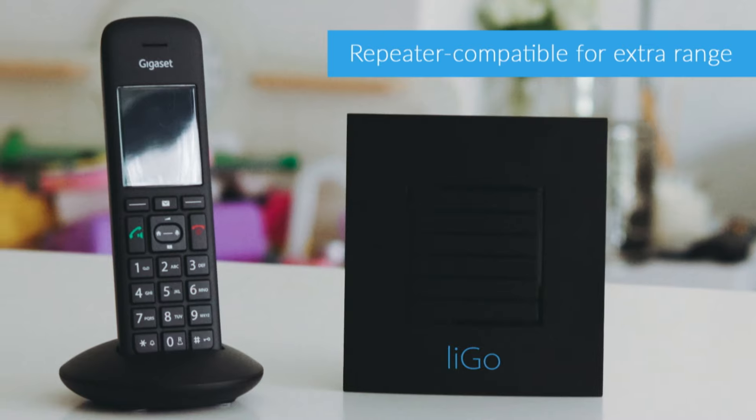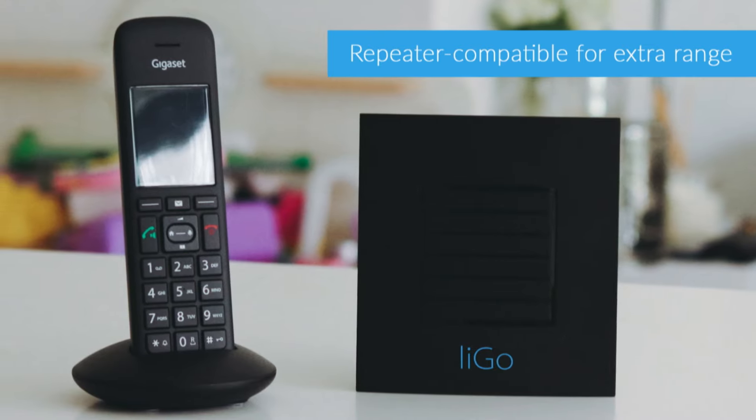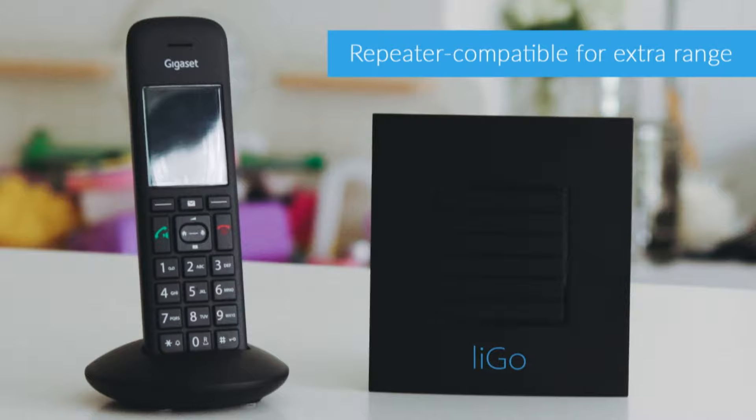As for range, the C570 performed extremely well in our tests, delivering close to the maximum that you can get from a DECT phone — 50 metres indoors and 300 metres outdoors. A lot of cheaper DECT phones won't provide anywhere near this kind of range. And what's more, the C570 is also repeater compatible, so you can extend that range if you need to.